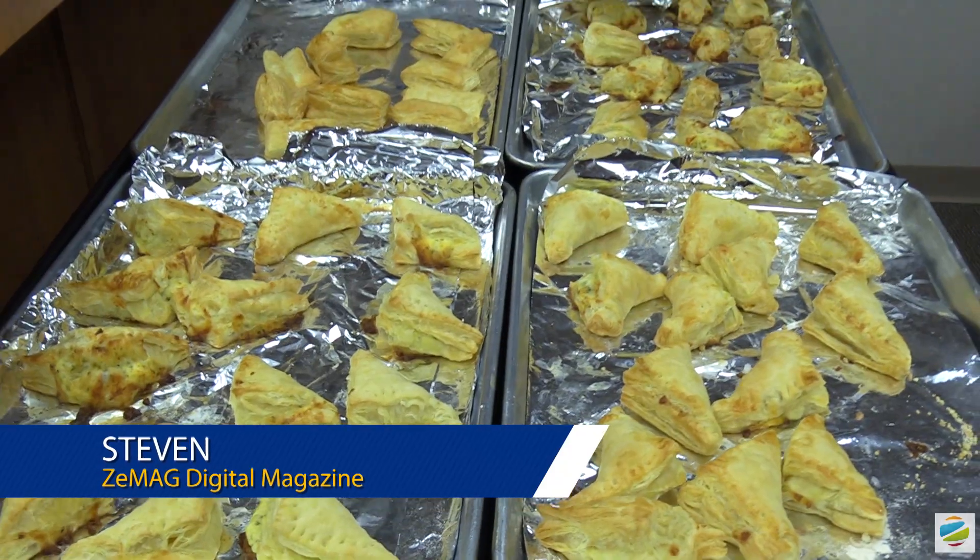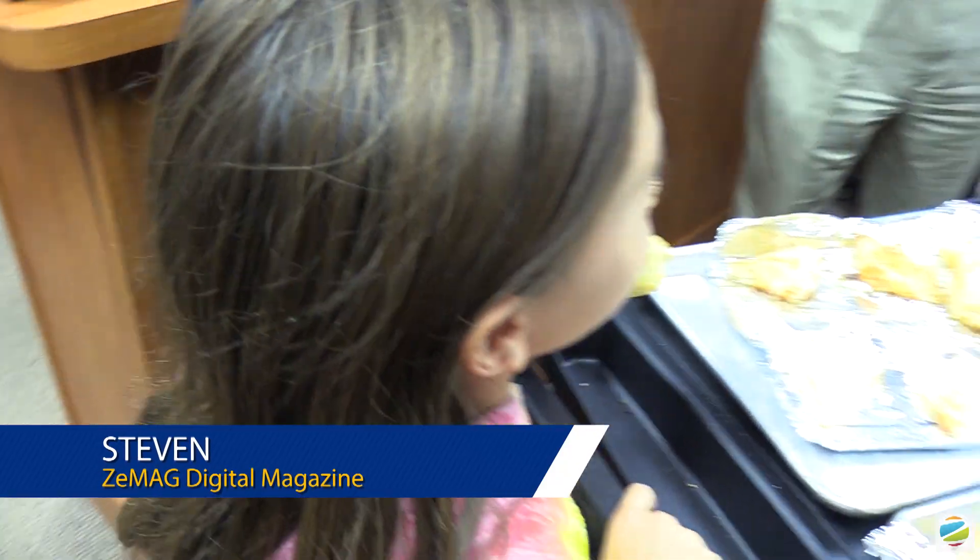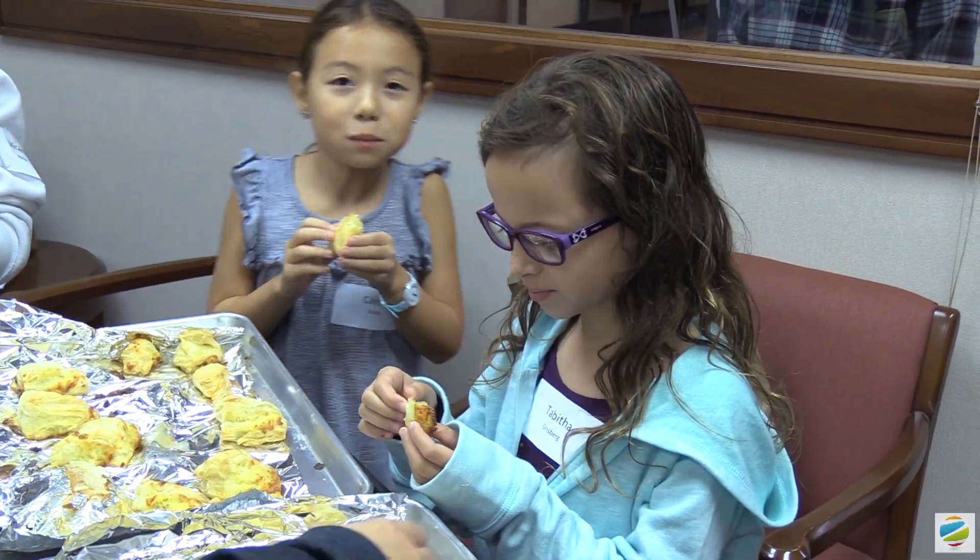Cooking at Oheb Shalom is wonderful. We make wonderful snacks and they're delicious. And even better, we get to eat all of them in the sukkah ourselves.